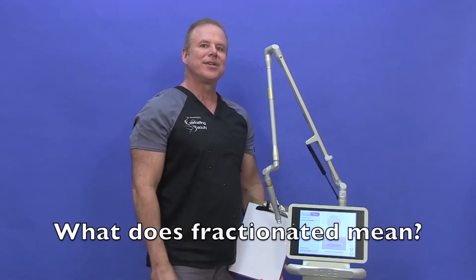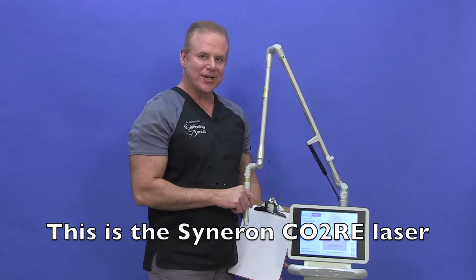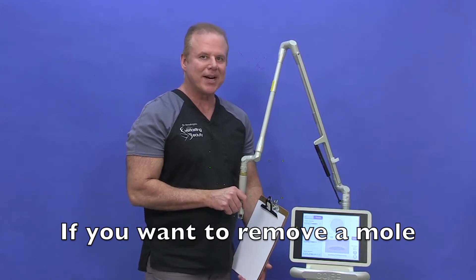One of the greatest lasers out there to rejuvenate your skin is going to be the CO2 laser. Now, there's something called fractionated CO2 laser. It's been out for a couple decades and they keep just making it better and better.